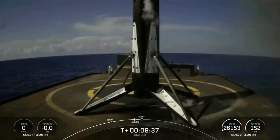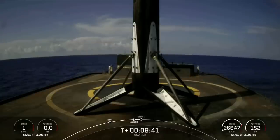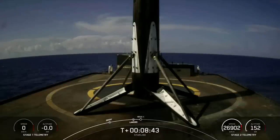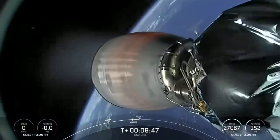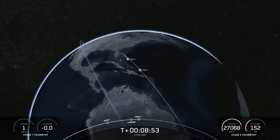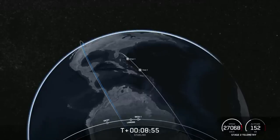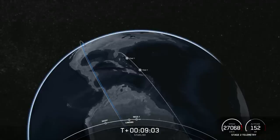Coming up in just a few seconds is the end of the second engine burn. MVAC shutdown. We did just shut down the second engine. Waiting on confirmation of good orbit. Nominal orbit insertion.